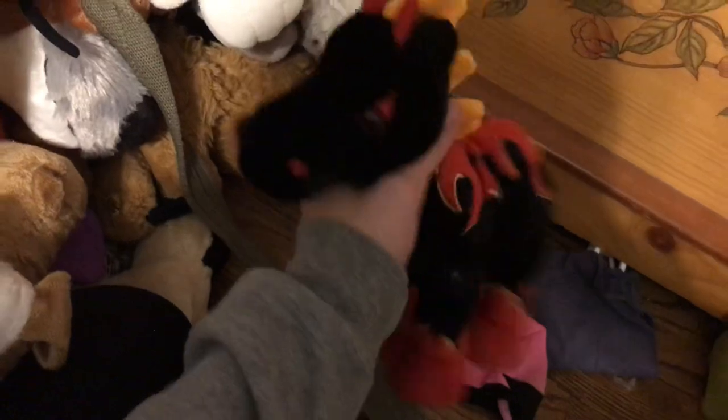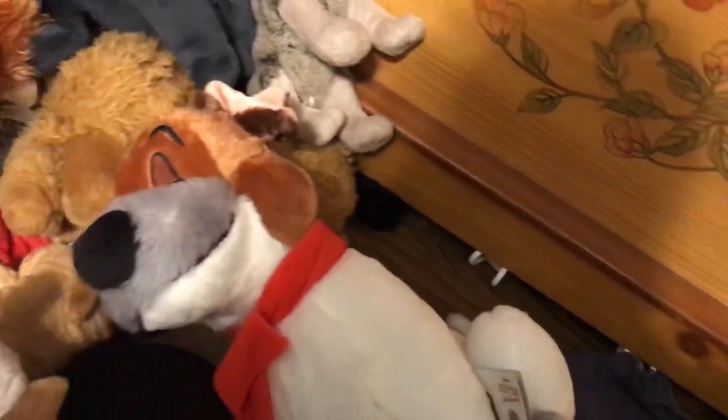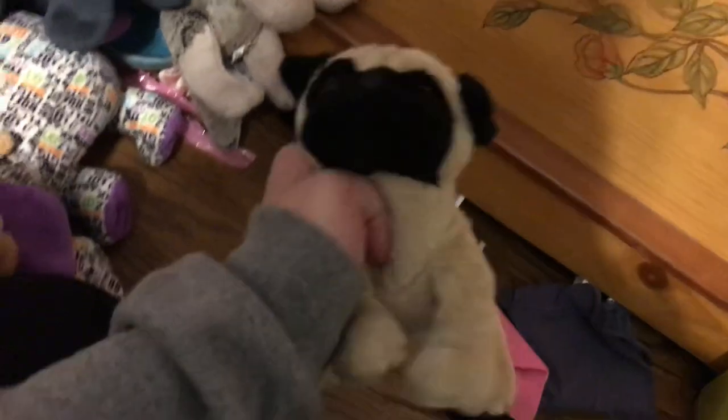This is a Scruffy Puppy Webkinz, a Nightmare Webkinz, Husky Webkinz, a Big Mickey Mouse, Dachshund Webkinz. Dodger from Oliver and Company — and where's Oliver so I can just get it out of the way? Dodger and Oliver, they're from the 30-year anniversary. Sam the Signature Chow Chow — I said I wasn't going to say him, but whatever.